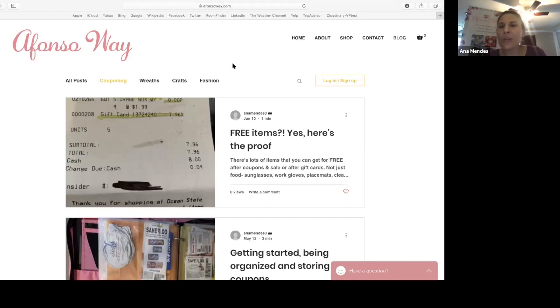No purchase necessary — you can get a free package of cat food or dog food. And you say, well, I don't have a pet, but you can get it and donate it to an animal shelter. They would be more than happy to take that. So that's something I like to do.